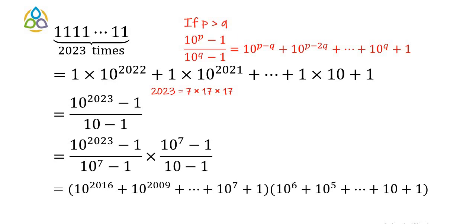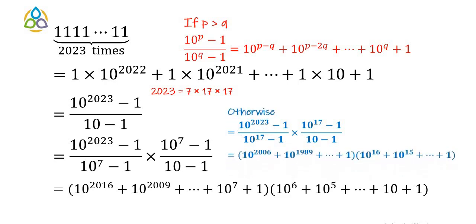Alternatively, one might think of it differently: (10^2023 − 1) / (10^17 − 1) × (10^17 − 1) / (10 − 1), since 17 also appears in the prime factorization of 2023. In that case, the first factor is 10^2006 + 10^1989 + ... + 1, and the other factor is 10^16 + 10^15 + ... + 1.